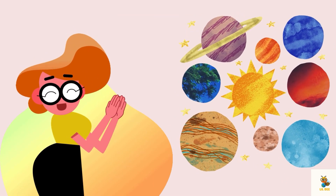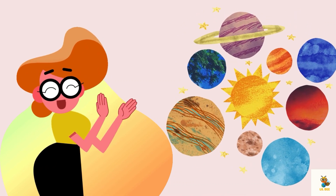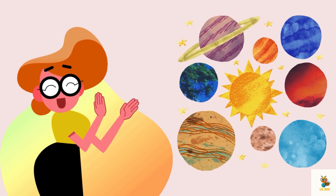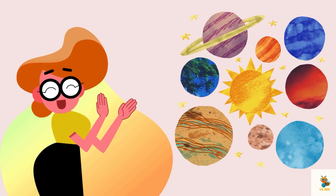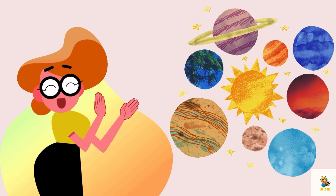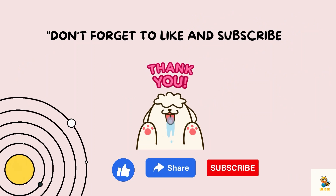Congratulations little astronomers! You have just completed a fantastic journey through our solar system. Remember, space is full of surprises and endless possibilities. Keep wondering, keep exploring — and who knows what mysteries we might discover next. Until our next cosmic adventure, stay curious and keep looking up.